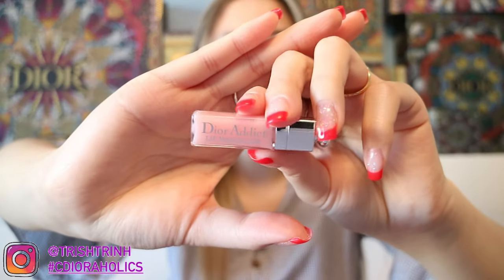I also want to mention the Dior Addict Lip Maximizer. I have a little sample of this and I usually use it a lot. It's kind of like a lip gloss but also a lip plumper. It's a light pink similar to the Lip Glow. Once you put it on, it feels minty and tingly on your lips — that tingling is what makes your lips look a little bigger. So it works both as a lip gloss and a lip plumper.